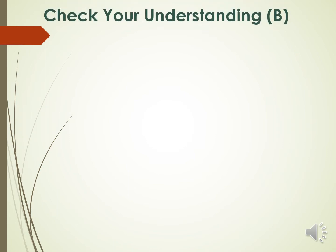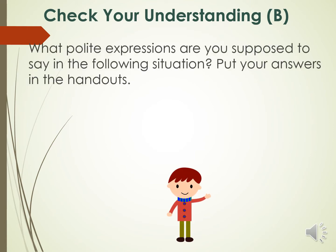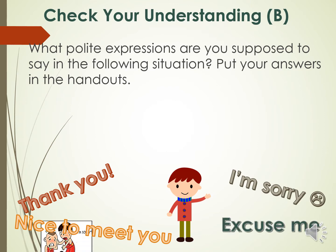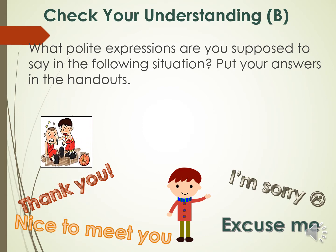Before we continue our lesson, let us first check your understanding. Bring out your handouts and let's answer check your understanding B. In this activity, we are asked what polite expressions you are supposed to say in the following situations. Put your answers in your handouts. The first picture shows a boy who got hurt by a friend. What should the friend say to the boy who got hurt?